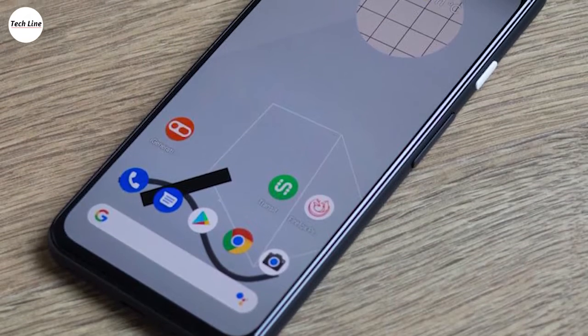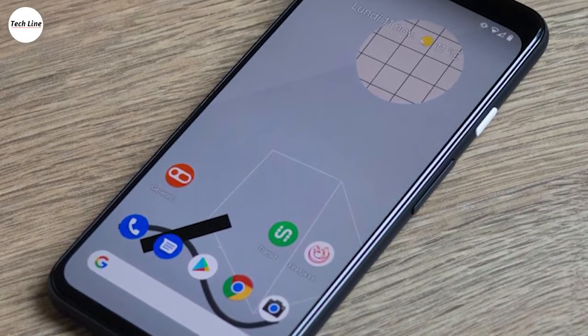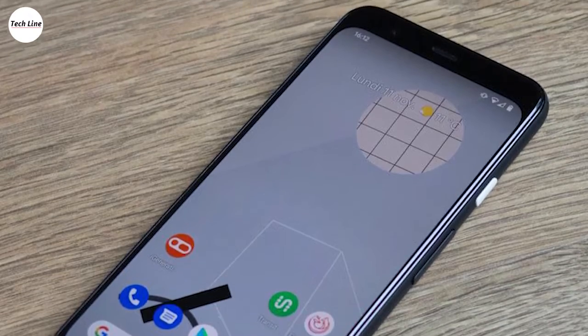As for the rest of the experience, the Pixel 4 would be nearly perfect but suffers from well below average battery life.